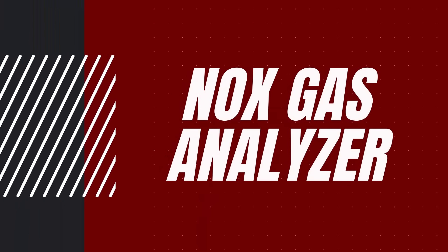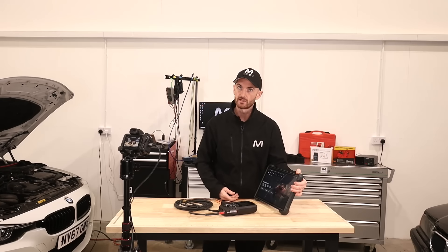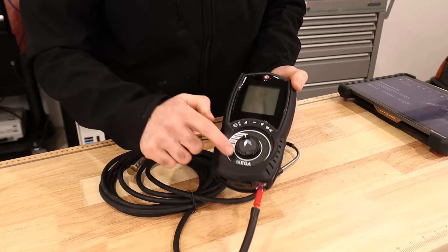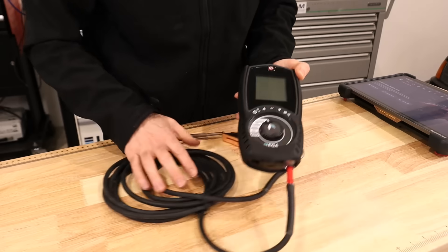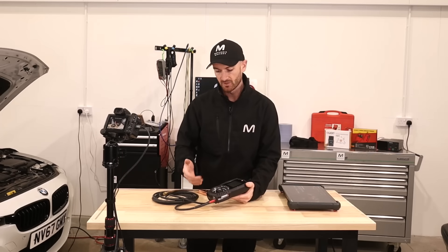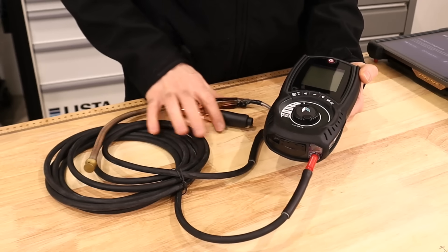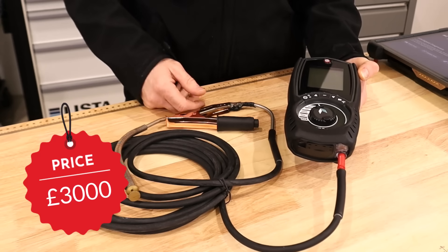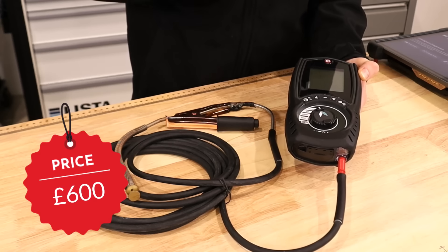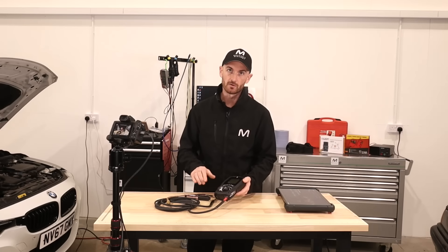Most technicians think that scan tool data is the key when diagnosing AdBlue and SCR faults, especially when it comes to looking at NOx sensor data. What we have here is the Cane Gas Bench EGA exhaust gas analyser 1. What makes this special is that it only measures NOx gas. Generally NOx gas analysers can cost up to £3,000, but this one was much cheaper at around £600.